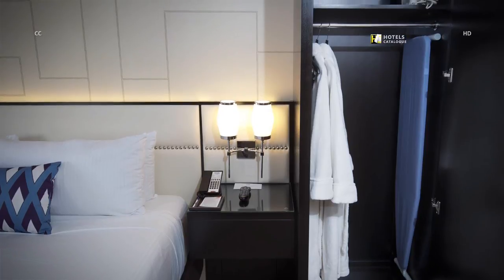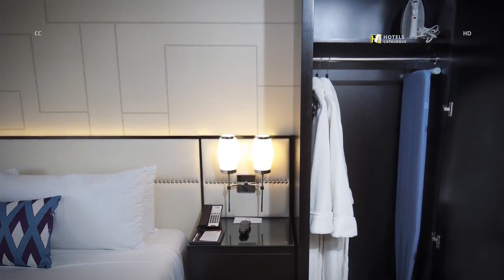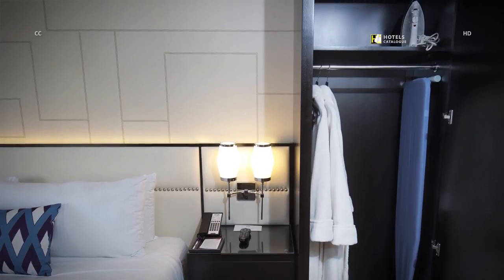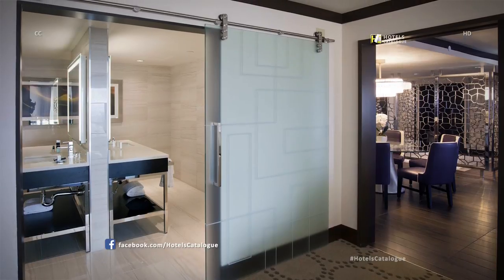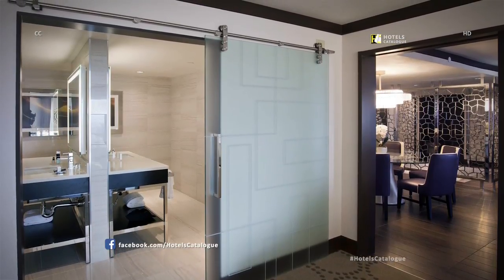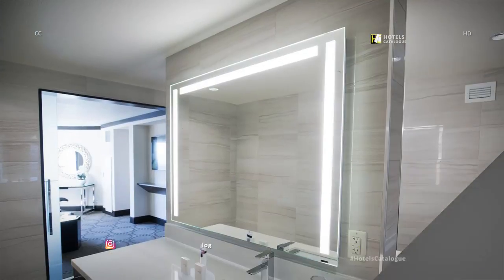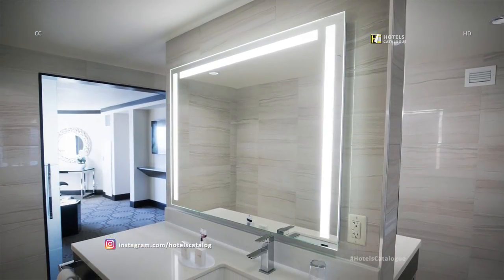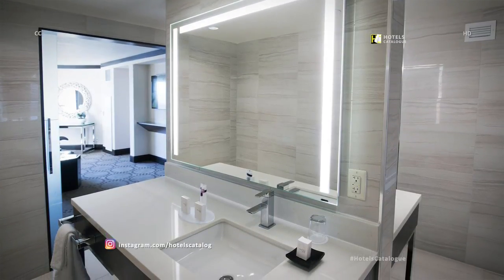Slippers are also available in the wardrobe beside the bedside table. A shoji-style sliding glass door divides the bathroom and bedroom in a valley penthouse suite. The bathroom is characterized by back-to-back sinks on either side of a two-way mirror.